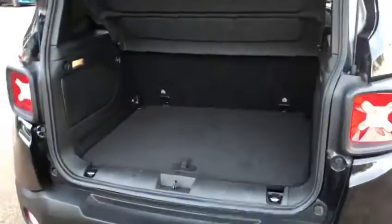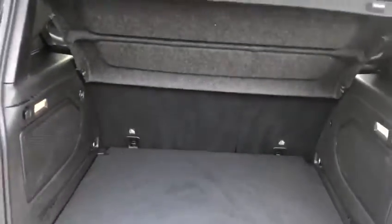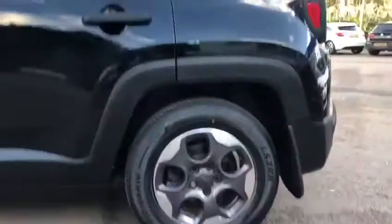I'll open up the boot so you can see how nice and spacious that is — quite large indeed. And then carrying on around the exterior, again nice straight lines — there are no visible dents or scratches or anything like that at all.